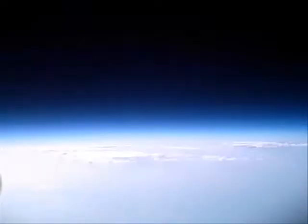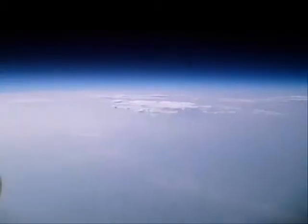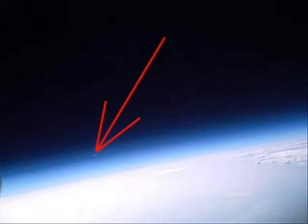Now watch closely for the third balloon. Here it is — a white speck thousands of feet above us. At 93,000 feet, we can see the Near Space Ventures balloon behind us at 82,000 feet.